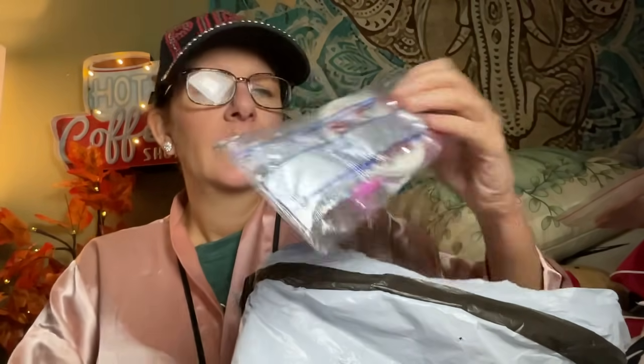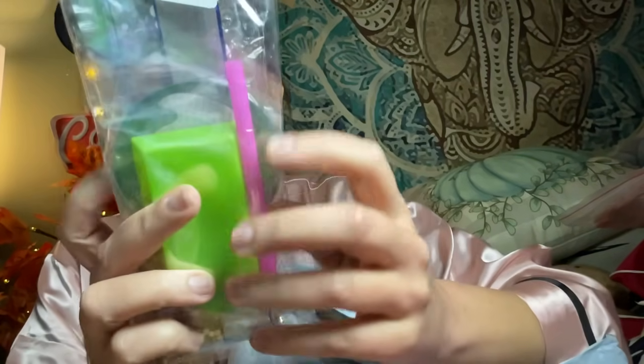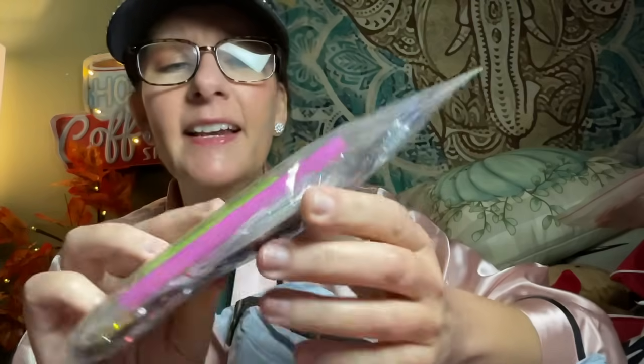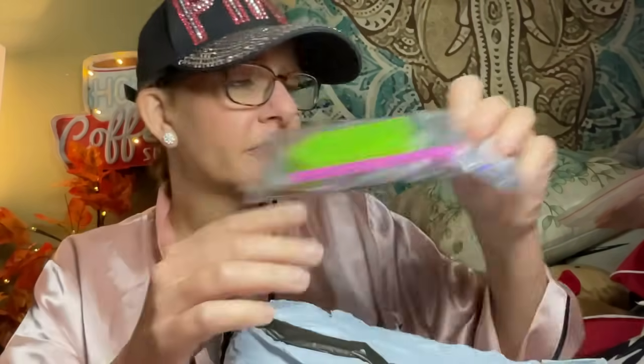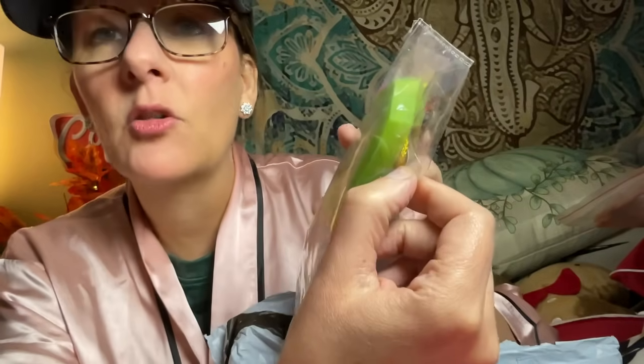Next, we've got what looks like a Christmas coaster set. From what I can see, it looks like Santa Claus on it, and it comes with the boat, drills, and tools. Looking at the product list — it could be diamond painting ornaments because I see a little gold thread on it. So these are either ornaments or coasters.